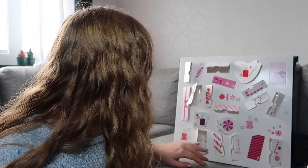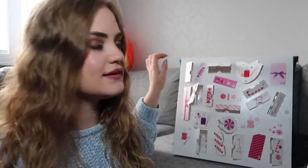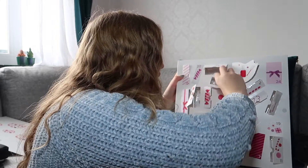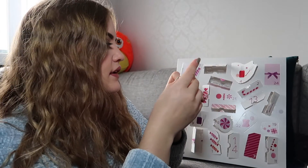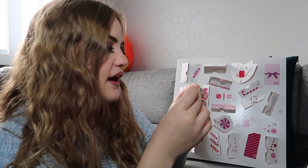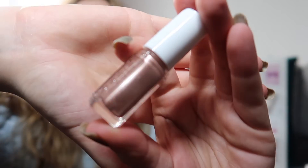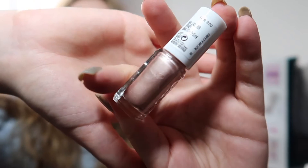And then we have eighteen, which is this small one. Oh, it's a chrome color. This is in the color Buy Me A Cameo. This is a very pretty color.